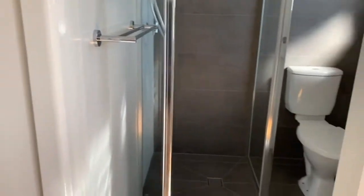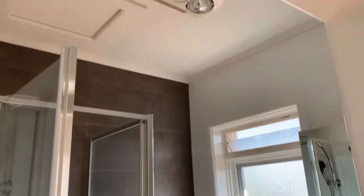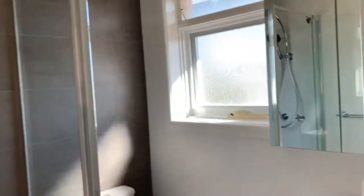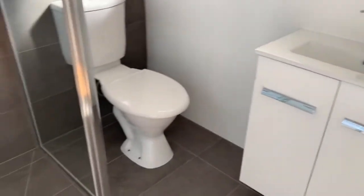Adjoining the bedroom is the ensuite bathroom. This has just been updated and features a basin, toilet and shower. This apartment is vacant and ready to go now.